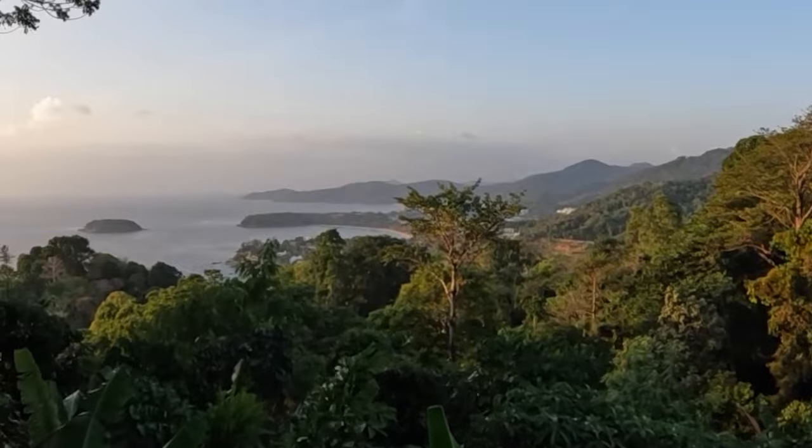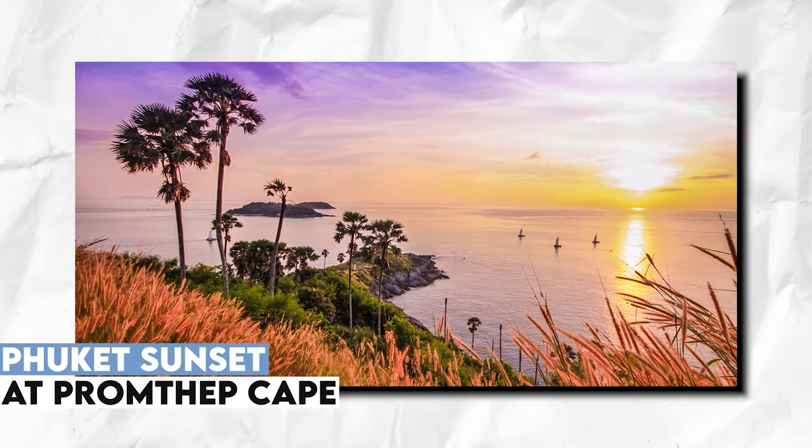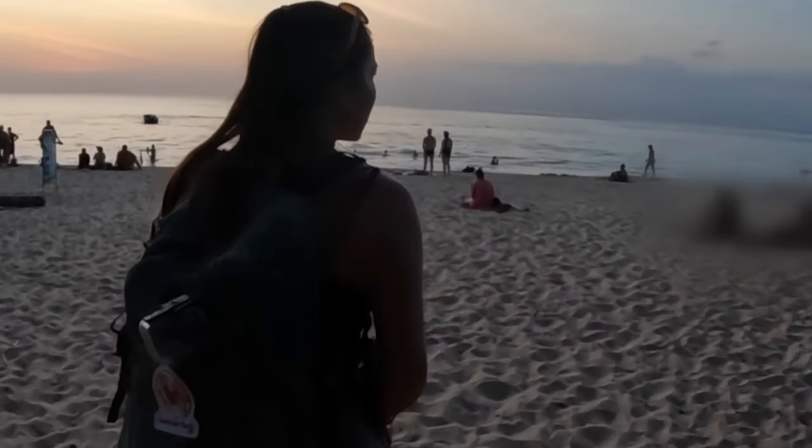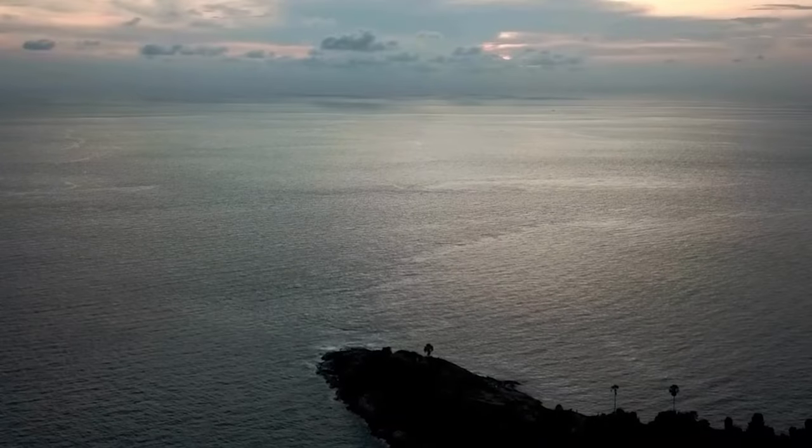Witness the magic of a Phuket sunset at Promthep Cape, where the sun gracefully bids farewell, casting vibrant hues across the sky. Enjoy this serene spectacle from the after-beach bar and restaurant, offering a tranquil setting to unwind and savor the beauty of dusk.